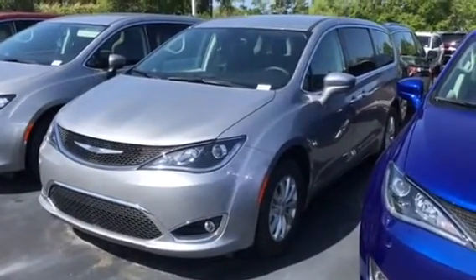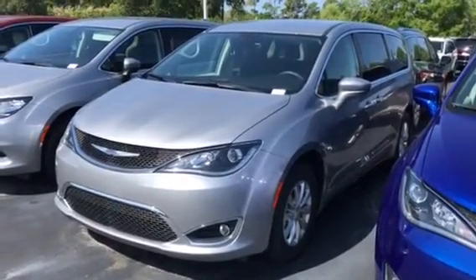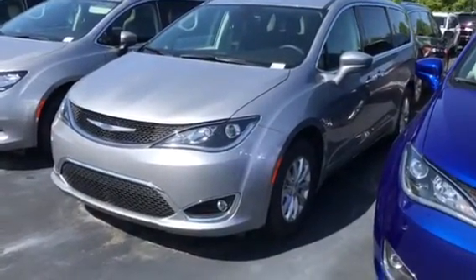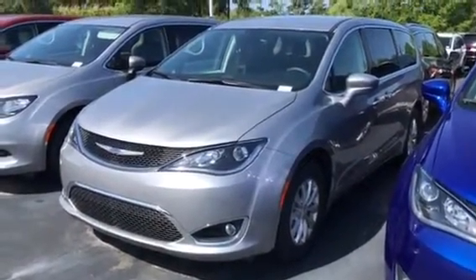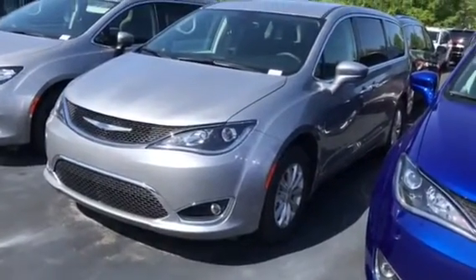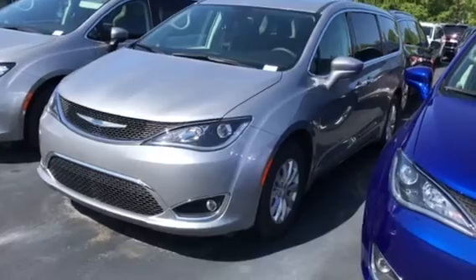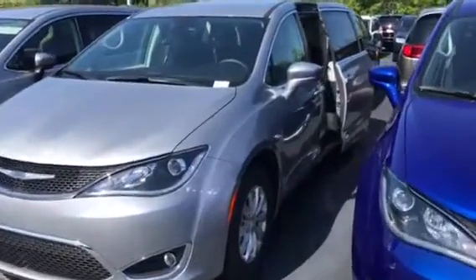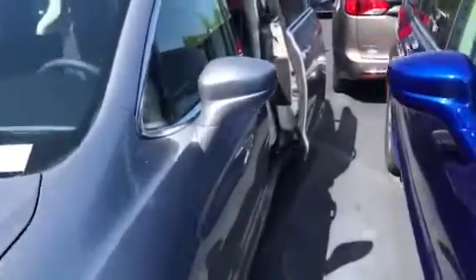Bill, this is CJ Wilson from Perkins. My cell phone number is 941-704-3169. This is a 2018 Pacifica, touring edition. It does have the remote start, which I'll demonstrate for you. It also has the power doors and power liftgate tailgate on it.